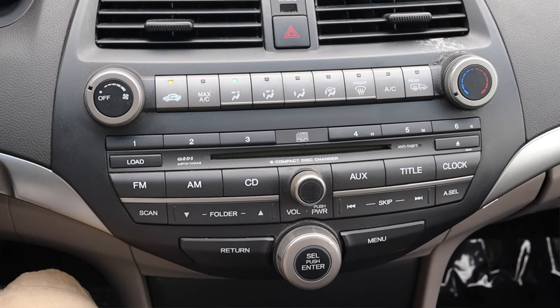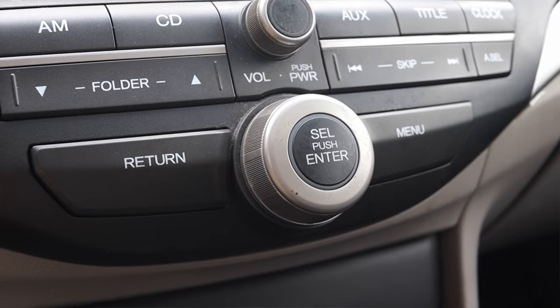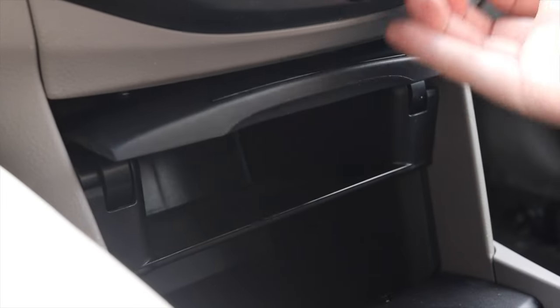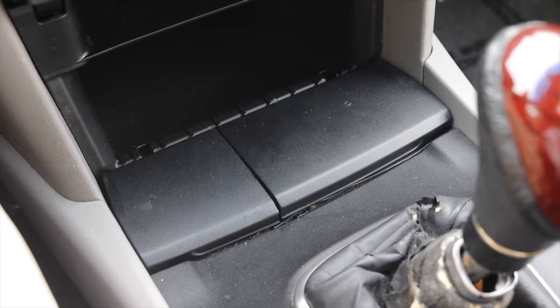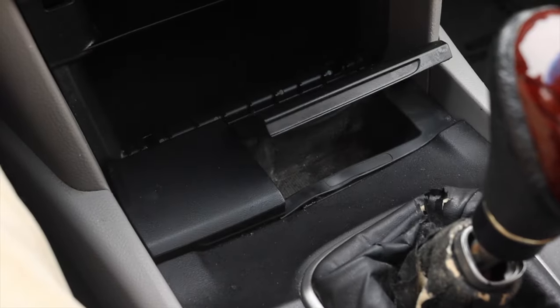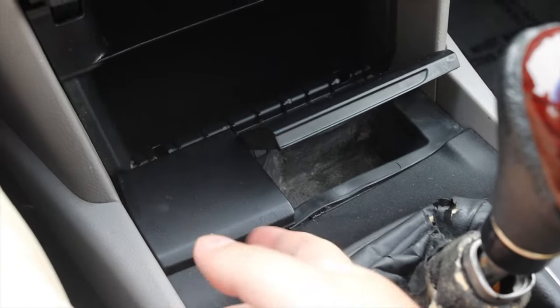For the radio controls I have my volume in the center, a big selector wheel, and very typical folder, scan, and skip buttons. Down below that I have a big garage door cubby and a traditional cubby with no garage door, plus a hidden ashtray and cigarette lighter. I like these little flap doors — they make the interior look clean when closed and functional when open.